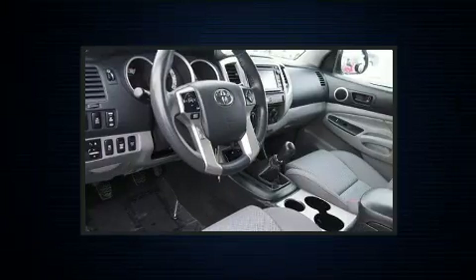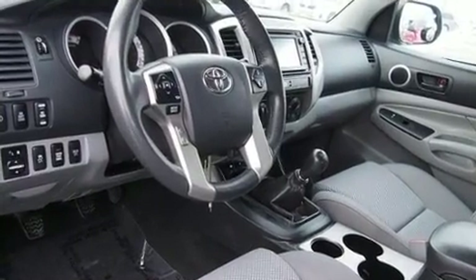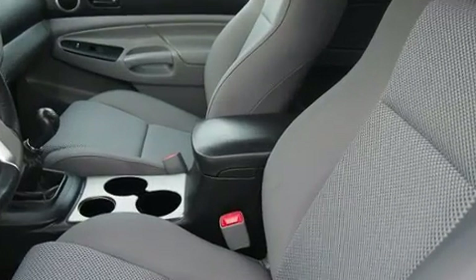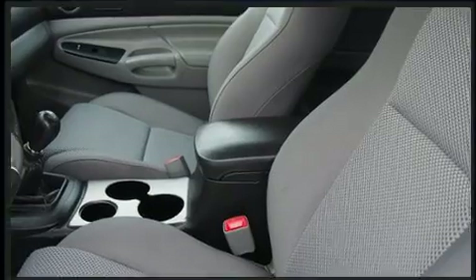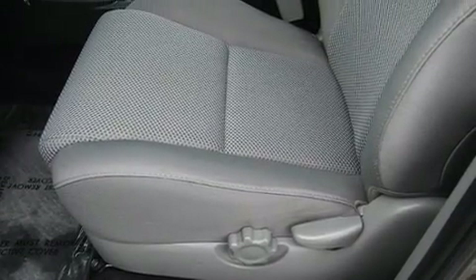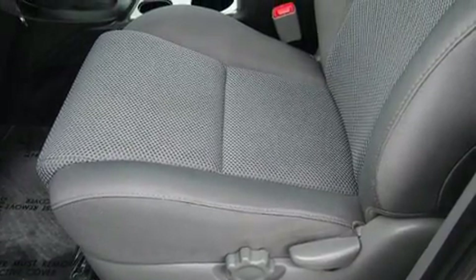Four-wheel drive allows you to go places you've only imagined. All of the following features are included: a rear step bumper, skid plates, and one-touch window functionality. Premium sound drives six speakers, providing you and your passengers a sensational audio experience.